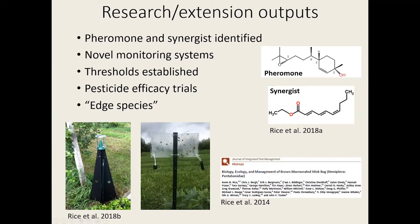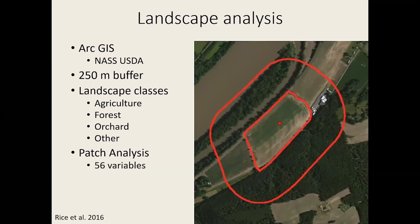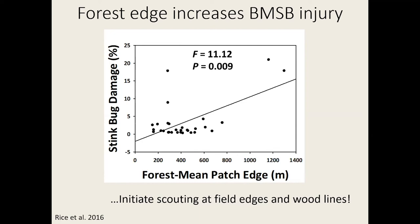BMSB is also an edge species. Landscape analysis looking at where it likes to feed and population densities showed that damage in agricultural crops was associated with forest edges — they overwinter in forests and also feed on forest plants. The take-home message is that when scouting for BMSB, you want to start along your field edges and pay particular attention to wood lines, which is very important for noticing the population before it reaches threshold.